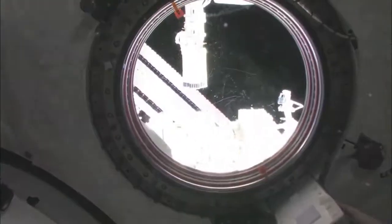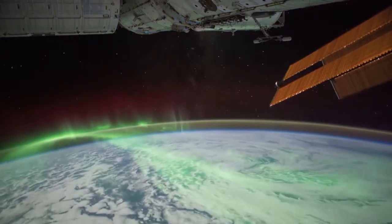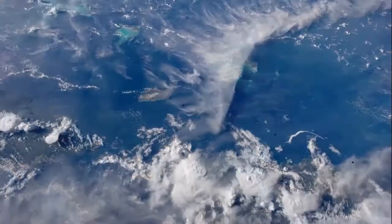Space Station research brings new discoveries, furthers technology development, expands our limits of exploration, and improves our way of life on Earth.